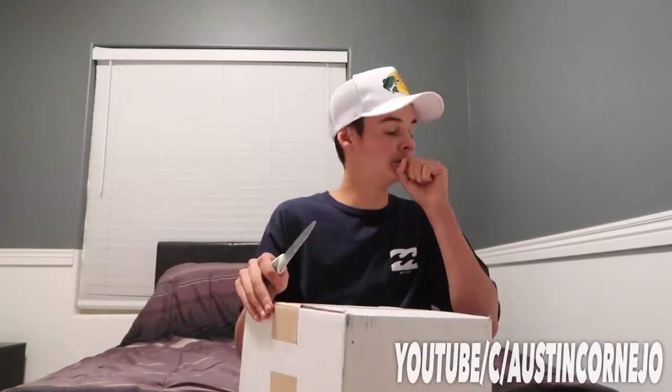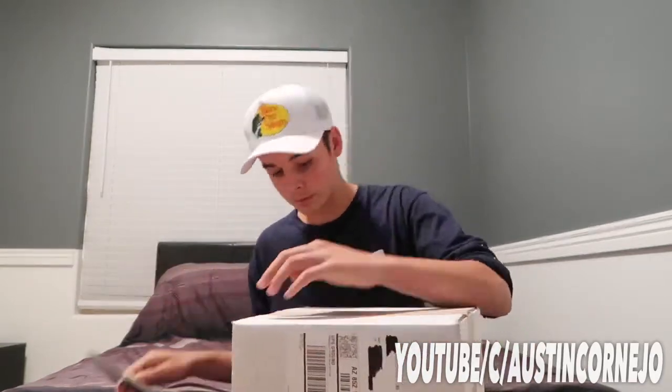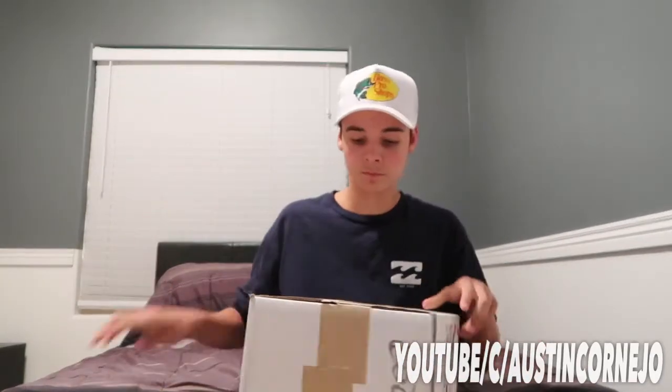So I forgot a knife — be right back. All right, we got our knife guys, so let's get this open. Got some high-quality stuff here you guys. Let's see what we got.